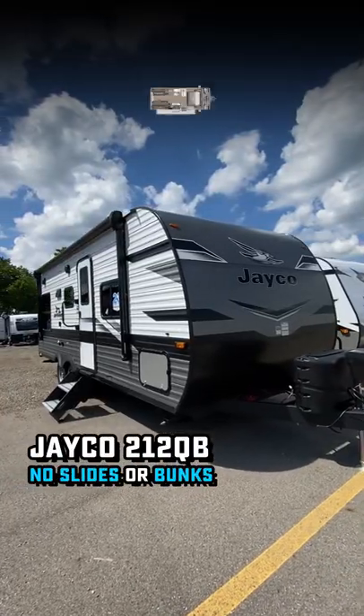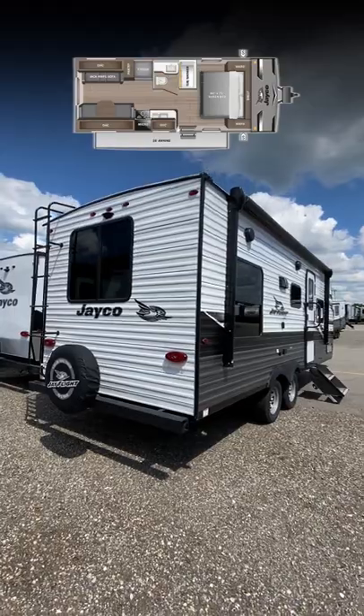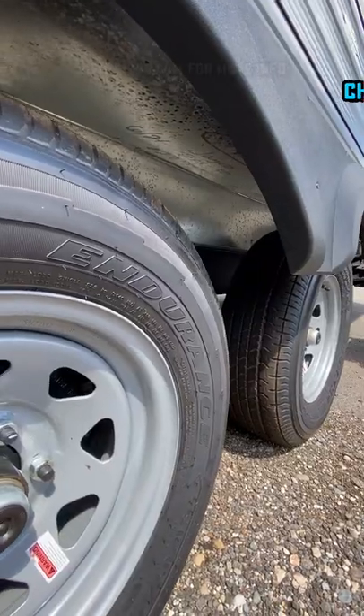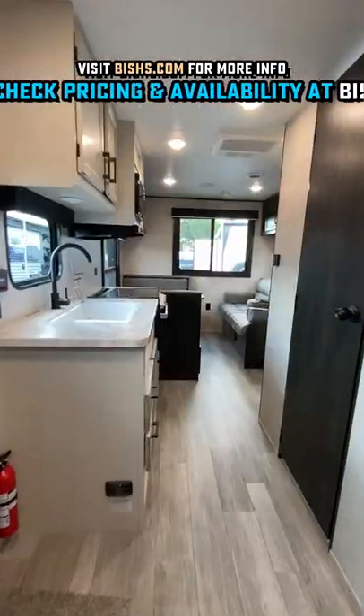For my money, pound for pound, dollar for dollar, this is the one I always go to right here. It has so many standout qualities and features, and frankly the general arrangement of it really sings to me. The new standard enclosed underbelly is great.